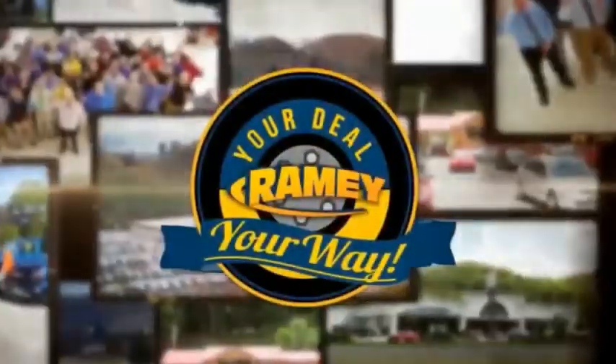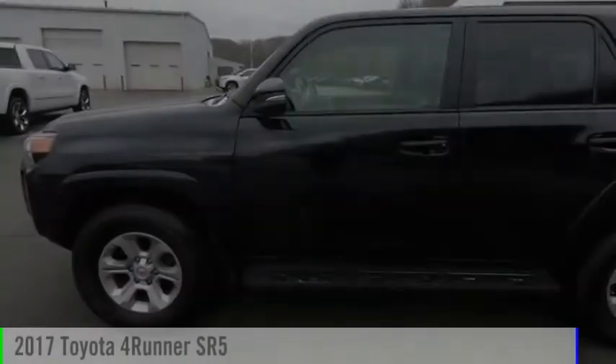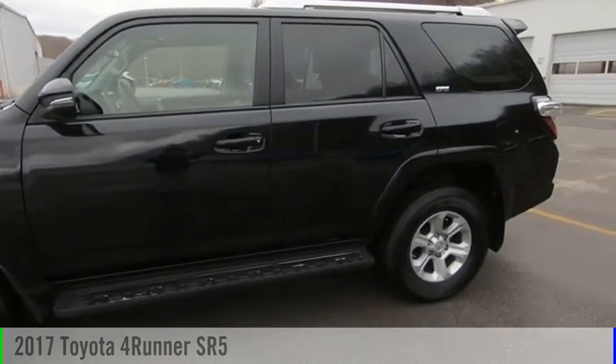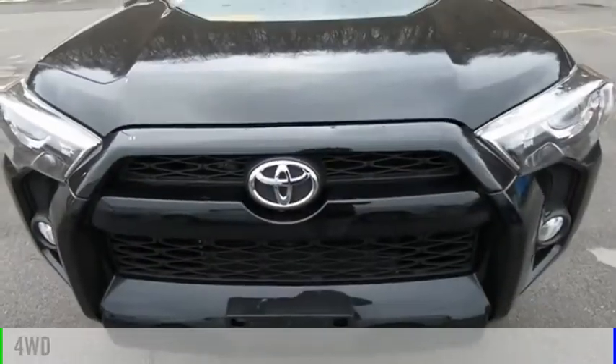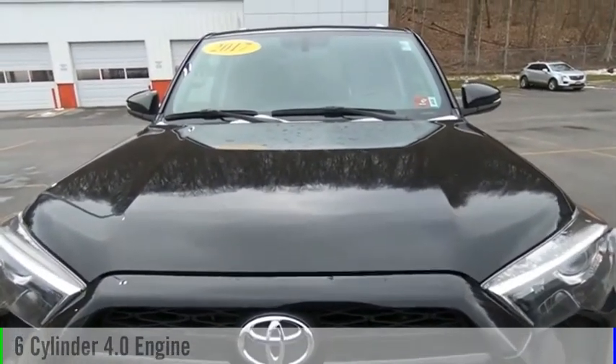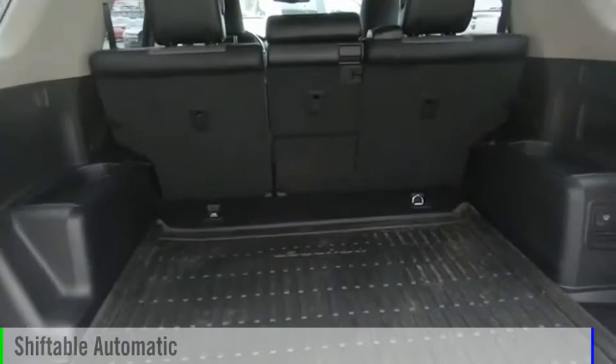Amy, it's your deal, your way. We are pleased to show you the 2017 4Runner. This vehicle is powered by a four-wheel drive, six-cylinder, 4.0-liter engine, and comes with an automatic transmission.